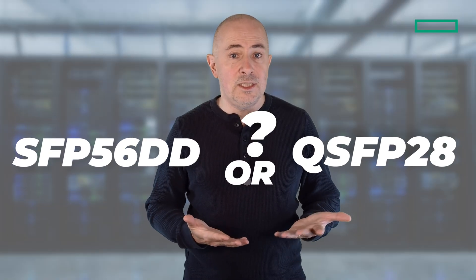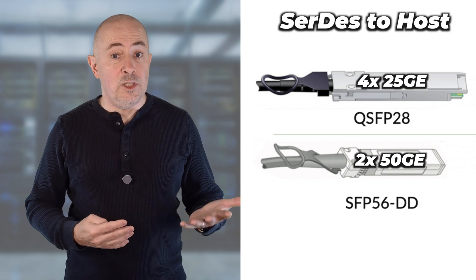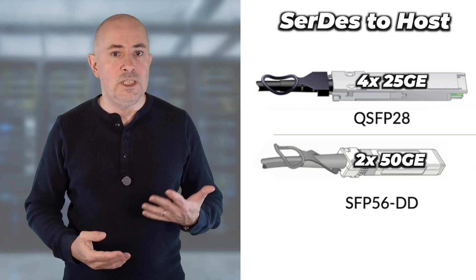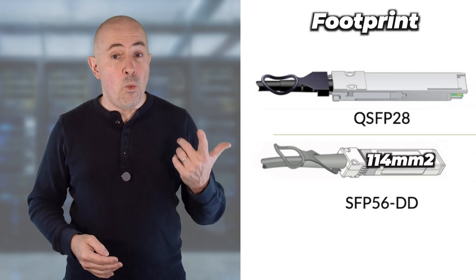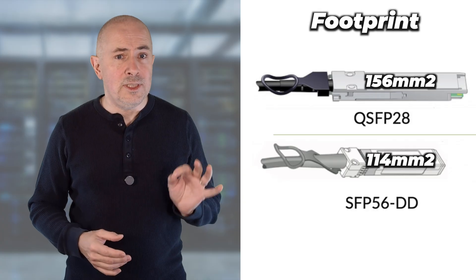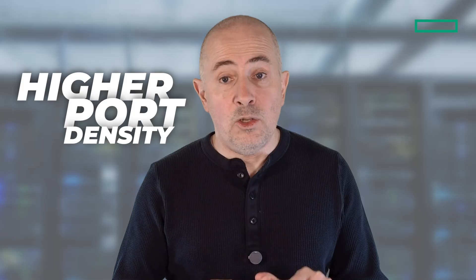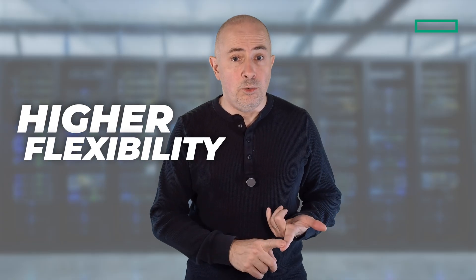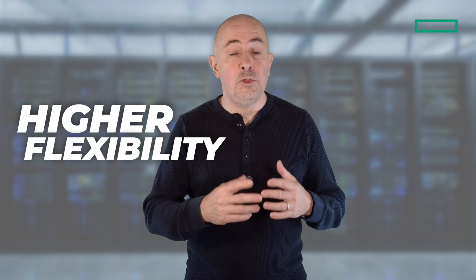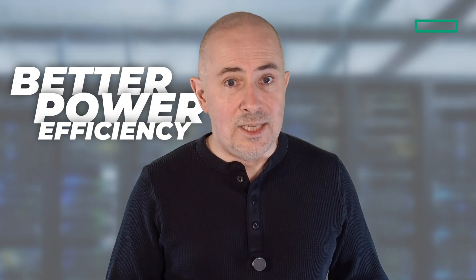Why pick SFP56DD and not QSFP28 form factor for the LC4800? The SFP56DD uses 2 SerDes lanes at 50GB to the host side, compared to the QSFP28 which uses 4 SerDes lanes at 25GB. The SFP56DD form factor occupies 114 square millimeters, compared to the 156 needed for QSFP — that's a 33% density improvement. The benefits are significant: port density of potentially 48x SFP56DD ports in one RU, port flexibility with native support from 1GB SFP to 100GB without any adapter, and up to 25% cost savings compared to QSFP28 single lambda optics.